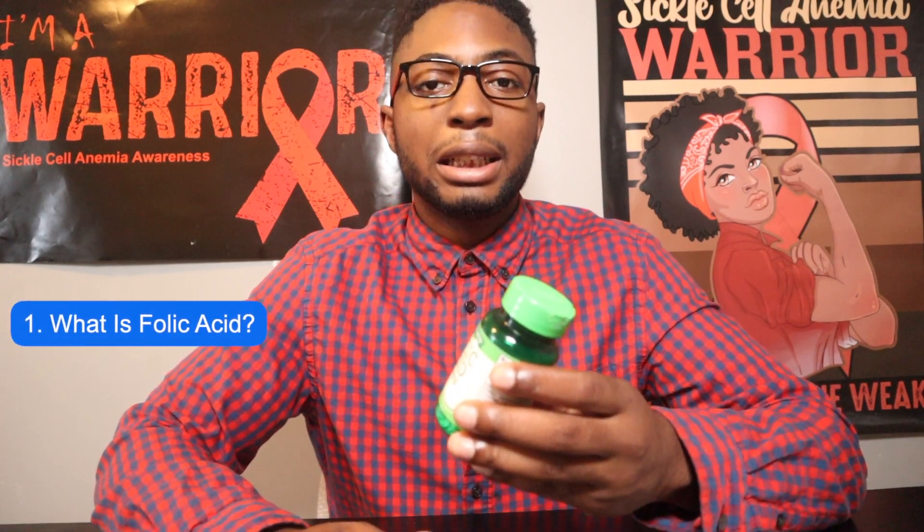What's up sickle cell warriors? It's Dr. O and the grind never stops. In this brief short video we're going to be talking about three topics: what is folic acid, what are the side effects, and how should you take the drug?